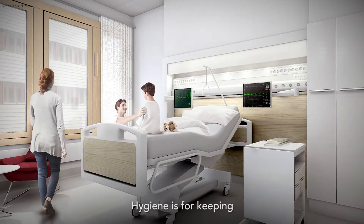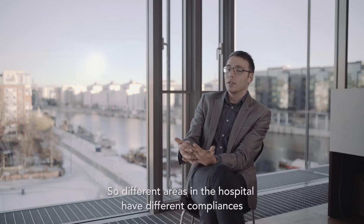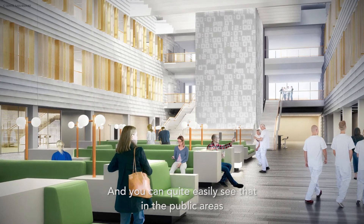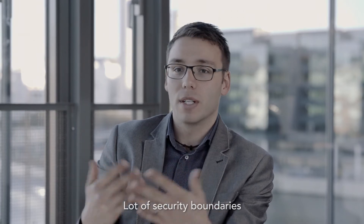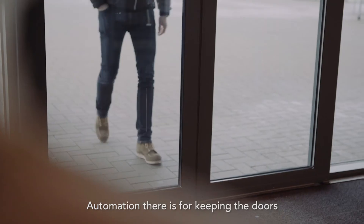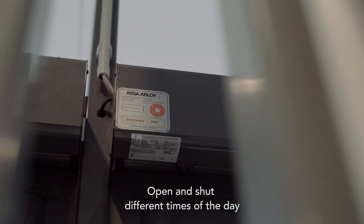Hygiene is about keeping the patients safe, of course. The different areas in the hospital have different compliance requirements, and you can quite easily see that in the public areas — there's a lot of glass, a lot of security boundaries and fire boundaries. The automation there is for keeping doors open and shut at different times of the day.